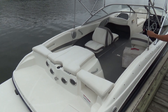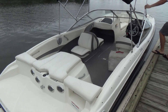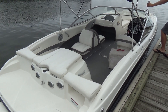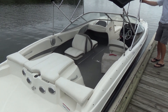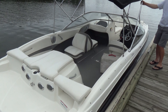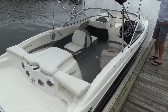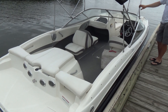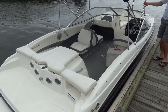Good morning everyone. The boat we're showing you today is a very clean 2010 Bayliner 215 Bowrider. These are very popular boats — they still make the same model today. It's just a little more than twice as much money as we're asking for this one.